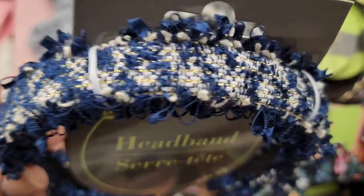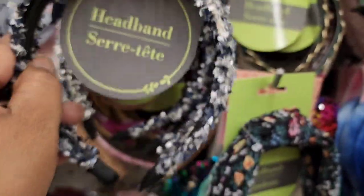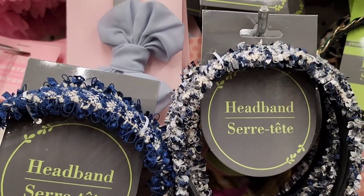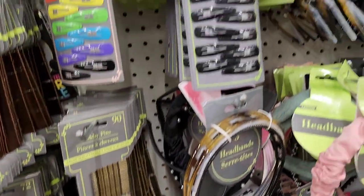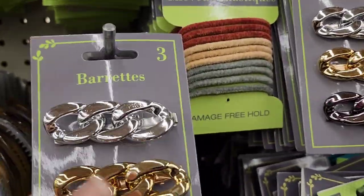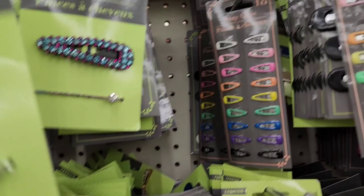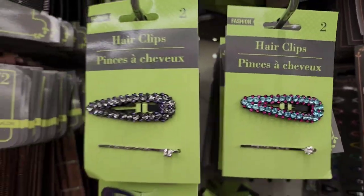There's a really pretty blue one, and they also have a glittery and beautiful one. Then these two here are absolutely gorgeous. I also saw some new barrettes I've never seen before — really well made. They come in gold, silver, and a brass color, really pretty. They also have these hair clips, cute as well.